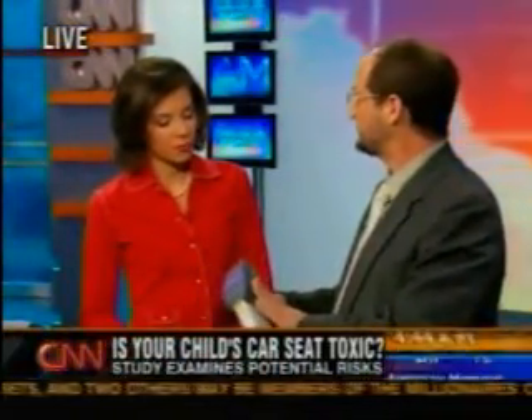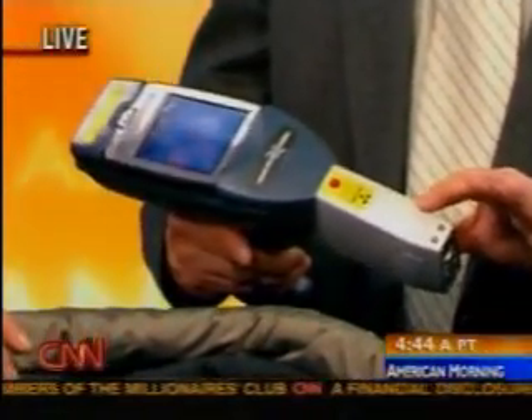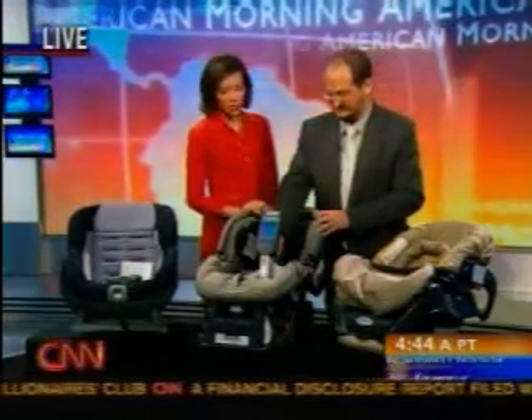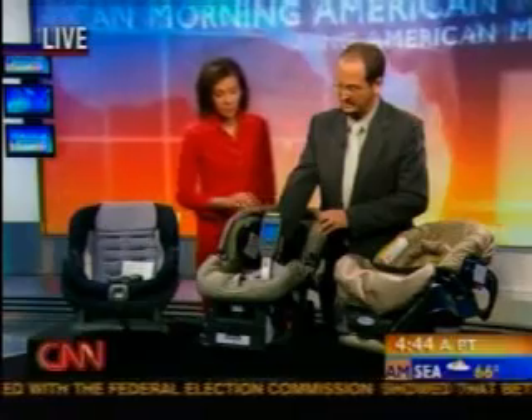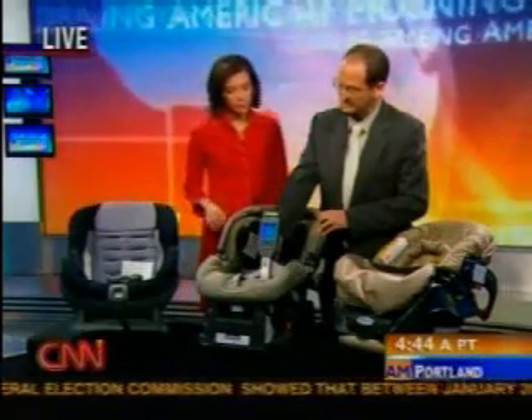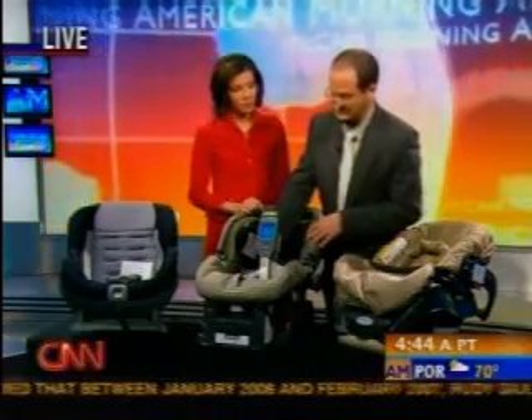This is an XRF instrument which will x-ray the material and tell us the elemental composition of the material. So we'll test the seat — this is a Peg Perego Convertible Infant Car Seat. We'll place the XRF on the material and within about 10 seconds we will get a result.